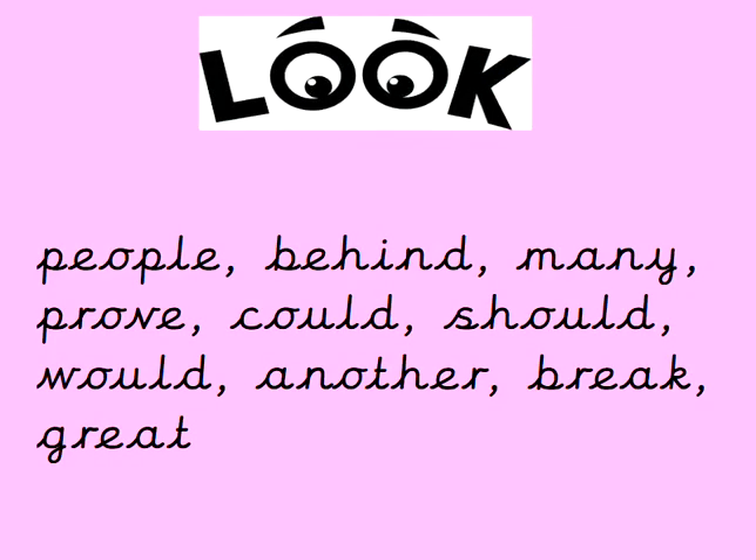Well done, guys. So here are today's words: people, behind, many, prove, could, should, would, another, break, and great. Leave me a like if you think you'll be getting into 8 out of 8 this week. Sight words are tricky — come back as many times as you need to. Bye for now.